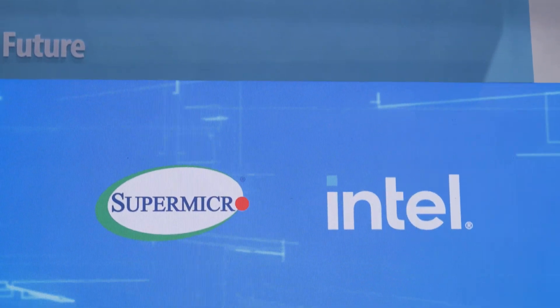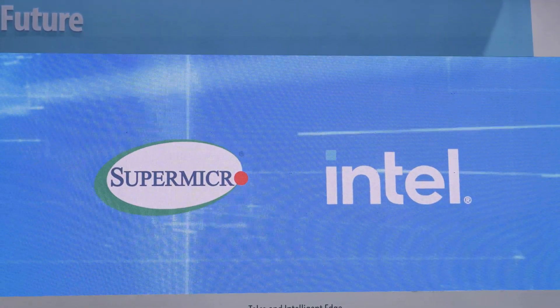Hi and welcome to TalkinTech. I'm your host Alejandro Hoyos and today we are at Computex 2024, right now in the Supermicro booth. We are very excited because we have a lot of things that we want to cover.